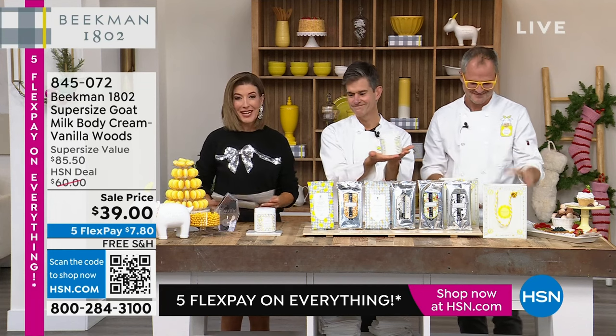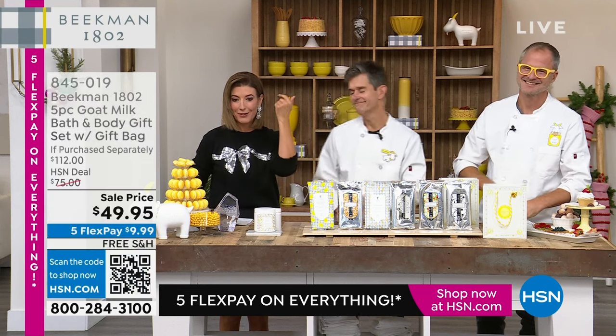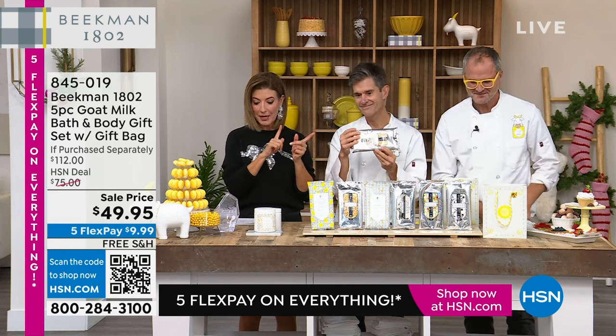But let's get into another one of their bestsellers. Number one: the Goat Milk Soap. Number two: the Whipped Body Cream. And then number three: their amazing, fabulous facial wipe set. That's coming up.